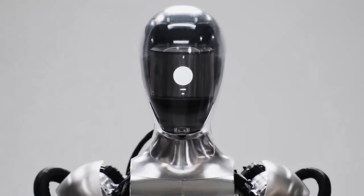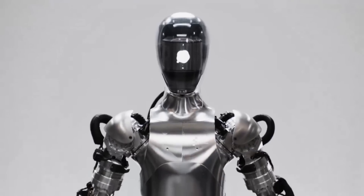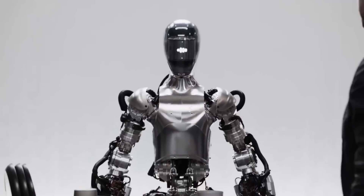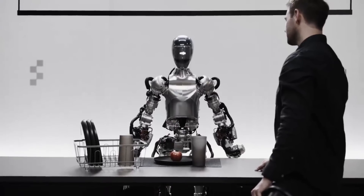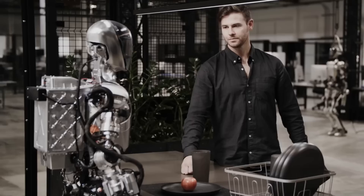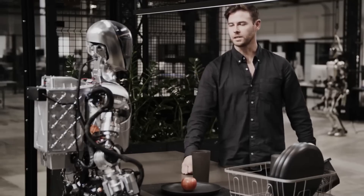Hey Figure 1, what do you see right now? I see a red apple on a plate in the center of the table, a drying rack with cups and a plate, and you standing nearby with your hand on the table. Great, can I have something to eat? Sure thing.